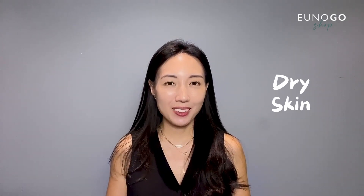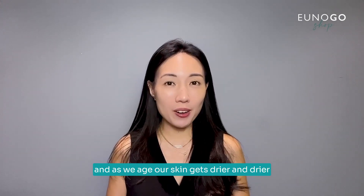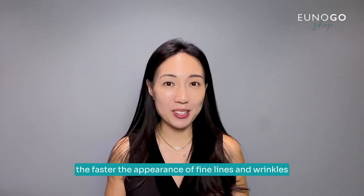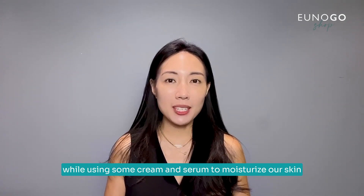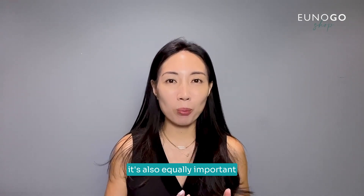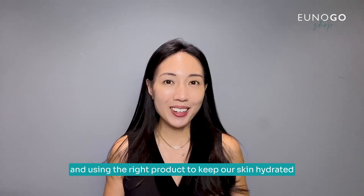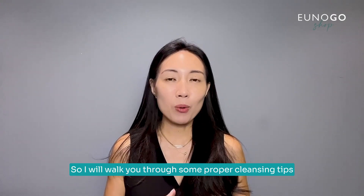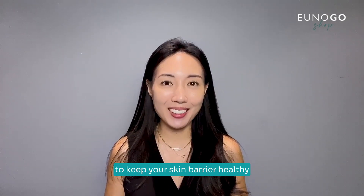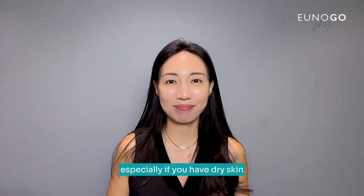First, I will start with dry skin types. I personally have very dry skin, and as we age our skin gets drier and drier. The drier our skin gets, the faster the appearance of fine lines and wrinkles. So while using creams and serums to moisturize our skin is very important, it's also equally important to use the right cleansing habits and the right products to keep our skin hydrated.